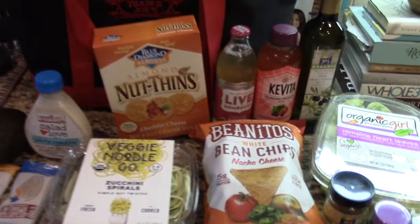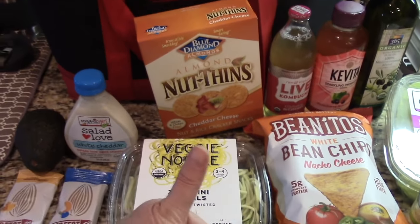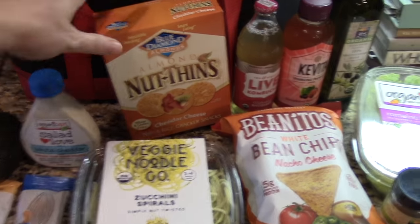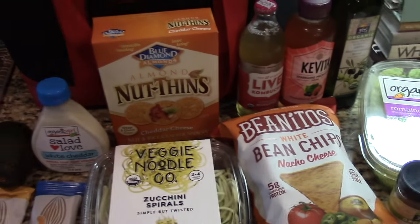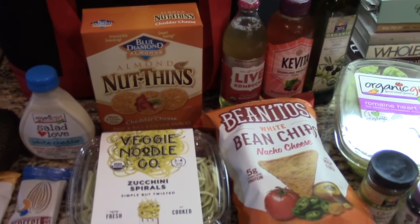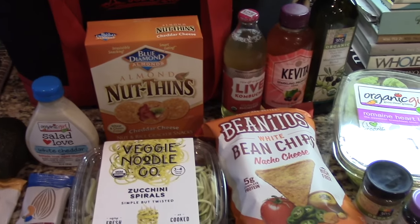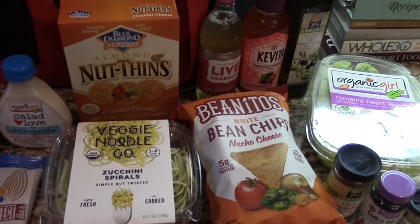So that is my little quick mini Whole Foods grocery haul. Hope you liked this little video — if you did, please give it a thumbs up and consider subscribing to my channel if you haven't already. I'll be back with a longer video soon, but hopefully you enjoyed this short one. Take care and have yourself a great day — we'll see you soon, bye!